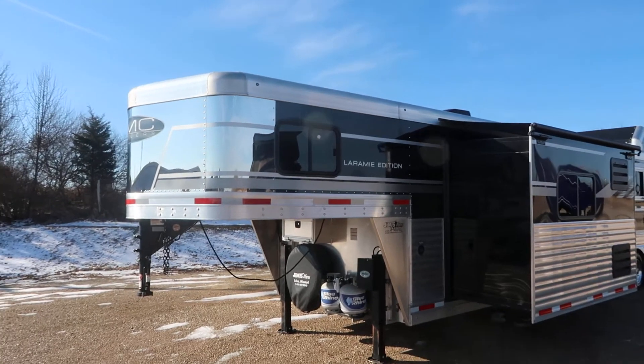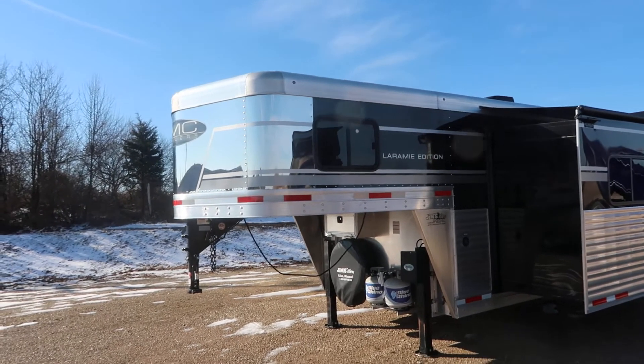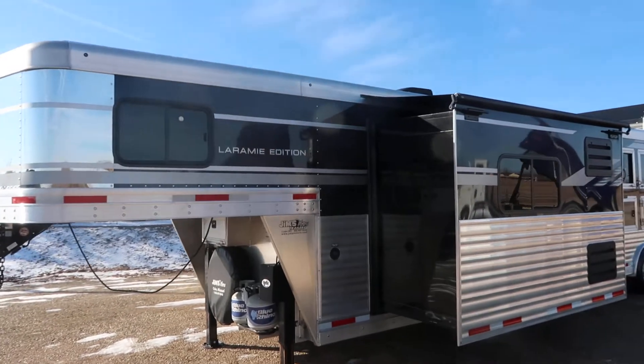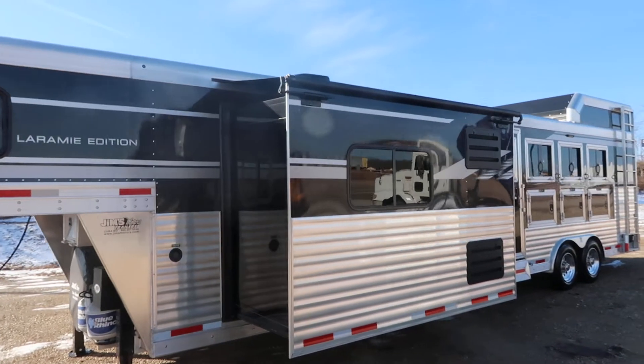Hello folks, it's Phil from Jim's Motors in Cuba, Missouri. What we're looking at here today is a used SMC. It's been used a handful of times — people just got out of the horse business, and we bought it back.